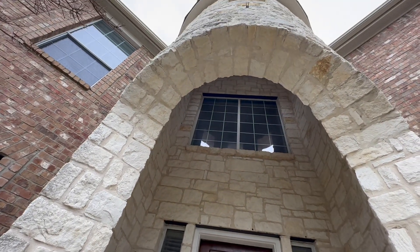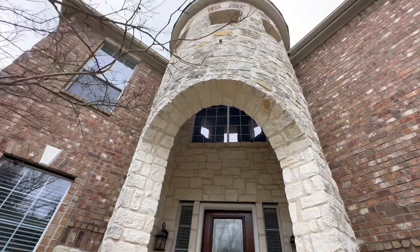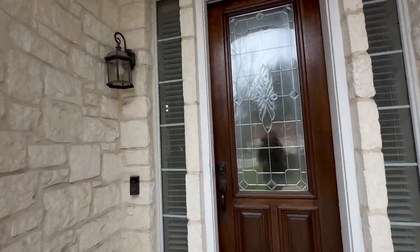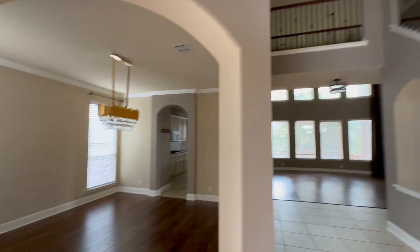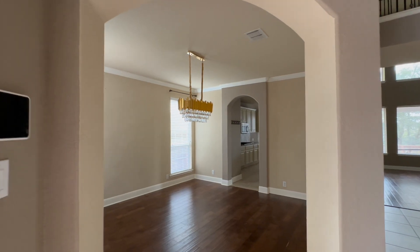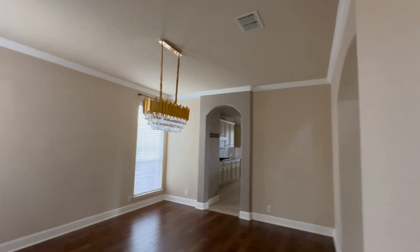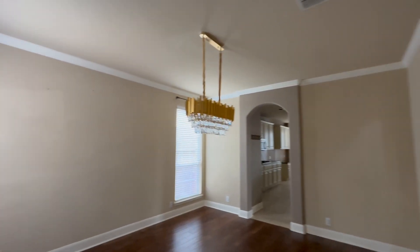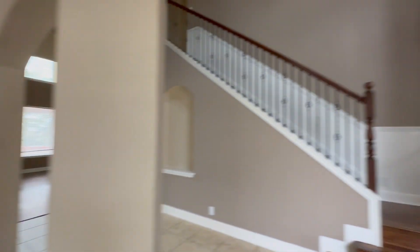First, let's give a minute to this awesome entryway — it's beautiful, grand. As you go in the home, it's a pretty open floor plan. You've got your formal dining right here off the front door, off the entryway, with the hardwood floors. Stairs up.